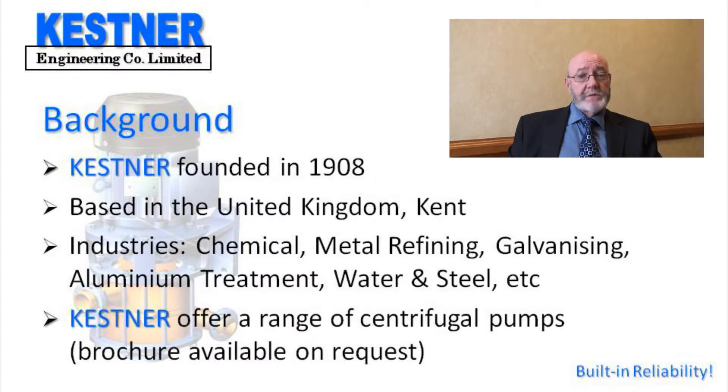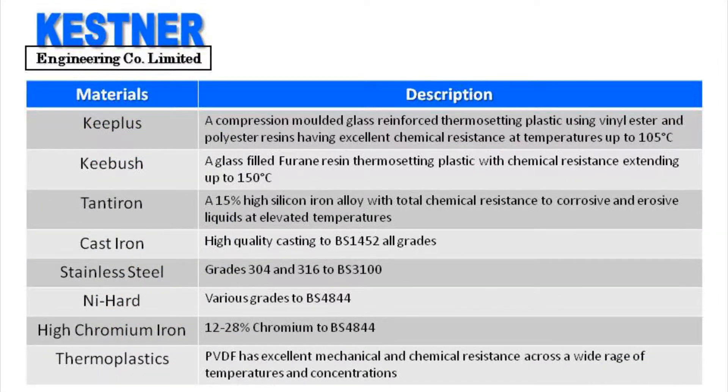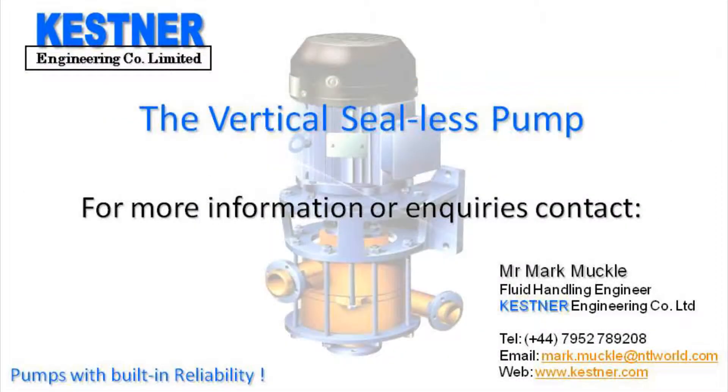The company has changed and streamlined its products over the years to its present standing, and we now concentrate our operations on the manufacture of chemical pumps. Kessner serves a wide range of industries as indicated on your screen, and we offer a comprehensive range of vertical and horizontal centrifugal chemical pumps. These are manufactured in a wide range of corrosion-resistant materials, some of which are exclusive to Kessner.